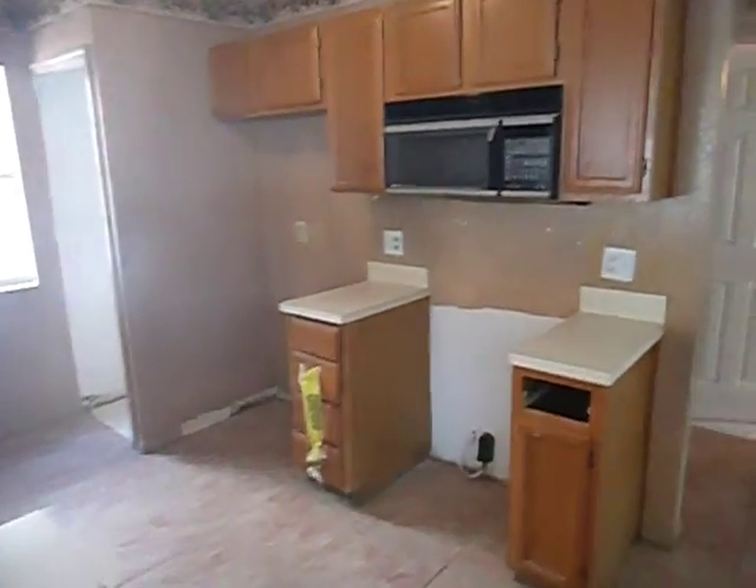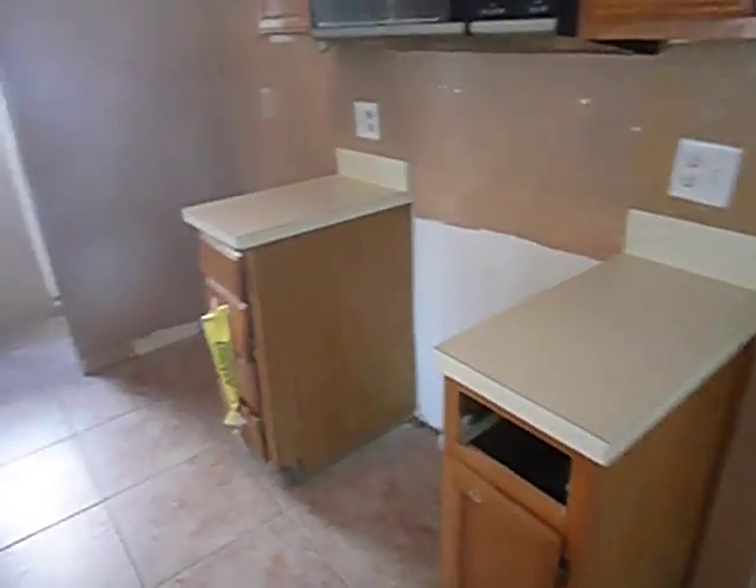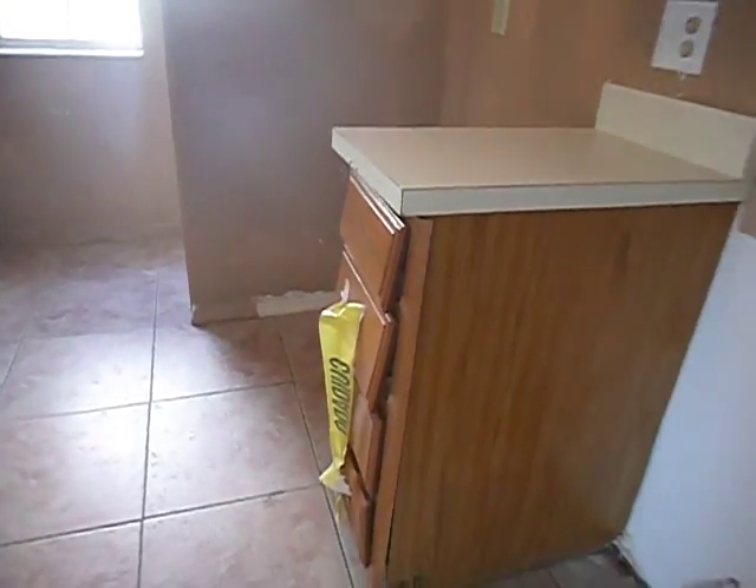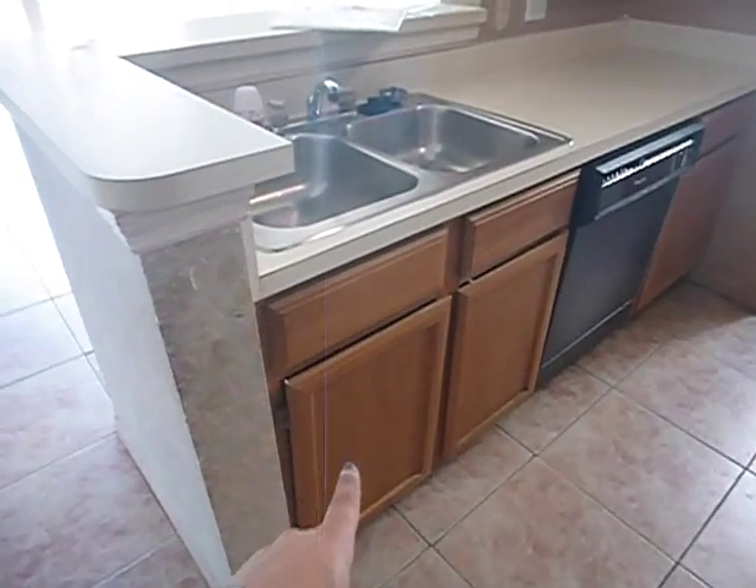The kitchen, in my opinion, needs to be replaced — I think probably in your opinion too. As you can see, the doors and all the drawers are all skewed. The cabinet's hanging off.